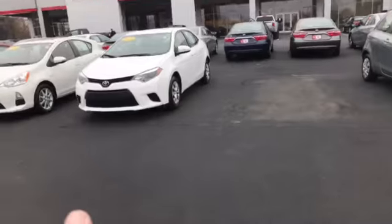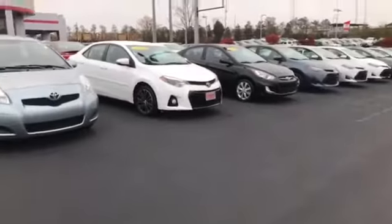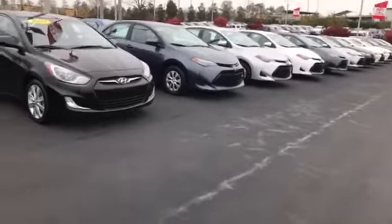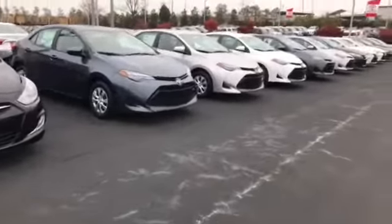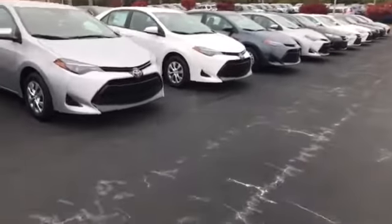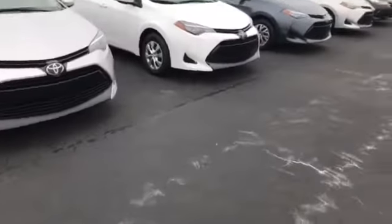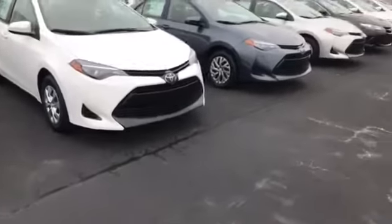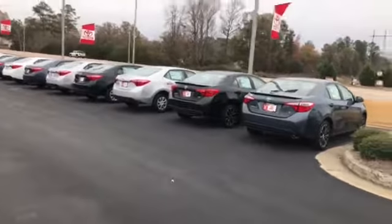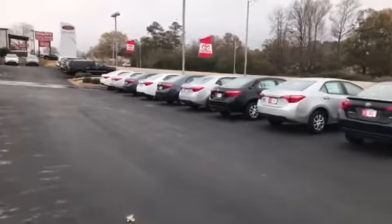We have a 2015, a 2014, a 2012, and a 2016 — all kinds. Then we start getting into the new ones. These right here are new, so as you can see we have all of these available.